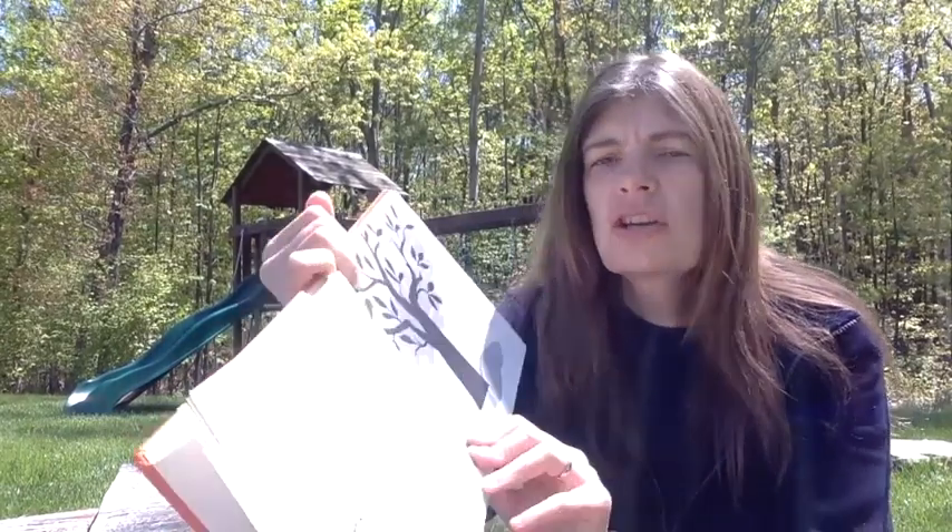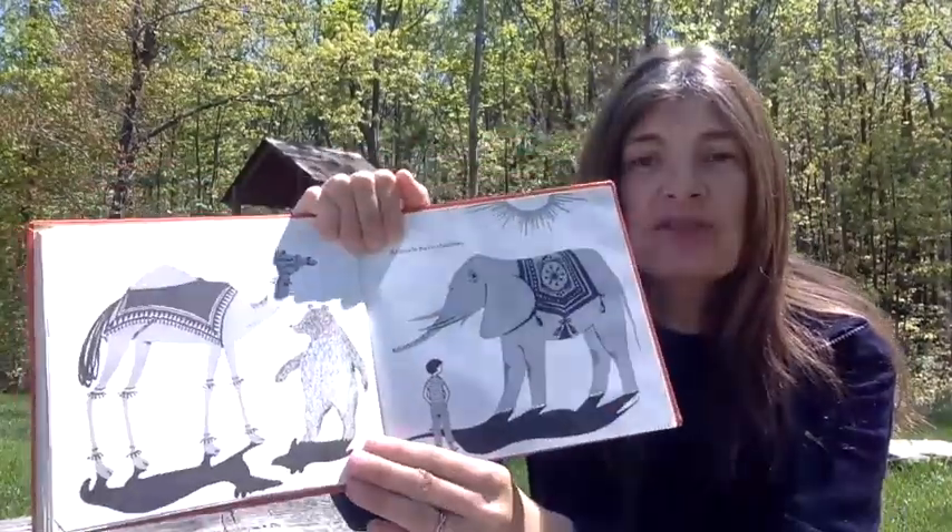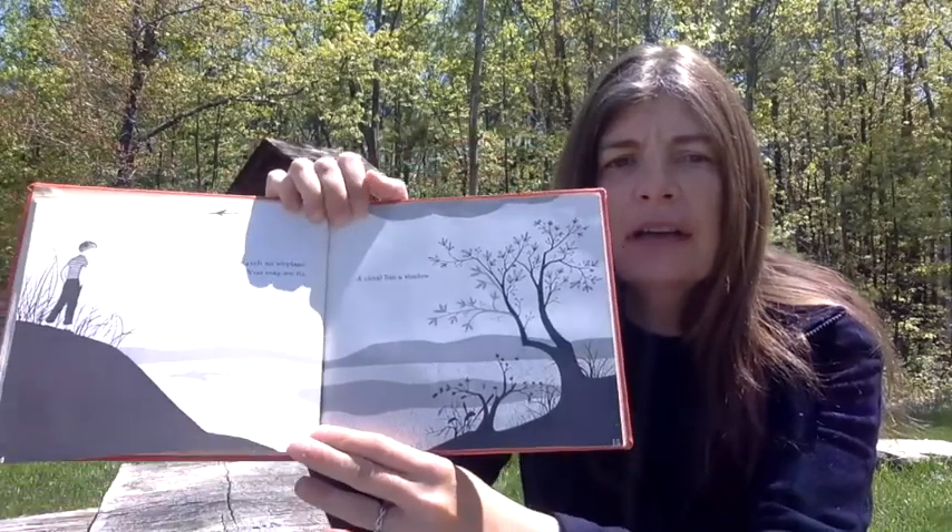Look for more shadows. A tree has a shadow. The shade of the tree is the shadow of the tree. A house has a shadow. The sun shines on one side of the house; there is a shadow on the other side. Animals have shadows, so do cars. Airplanes have shadows. Watch an airplane as it flies over your head. You may see the shadow on the ground, and a cloud has a shadow.